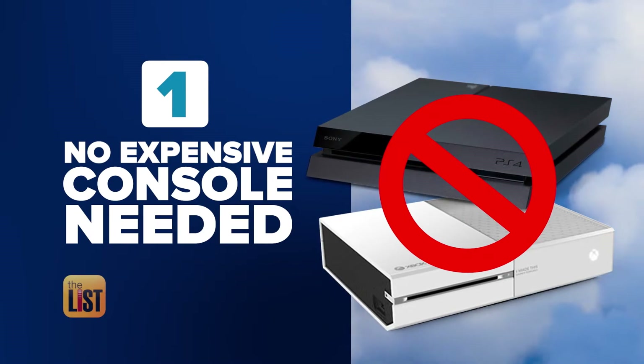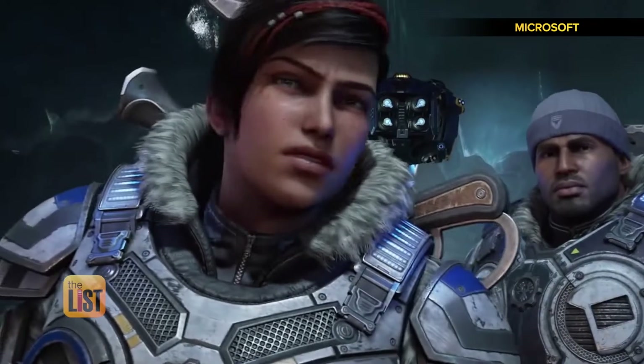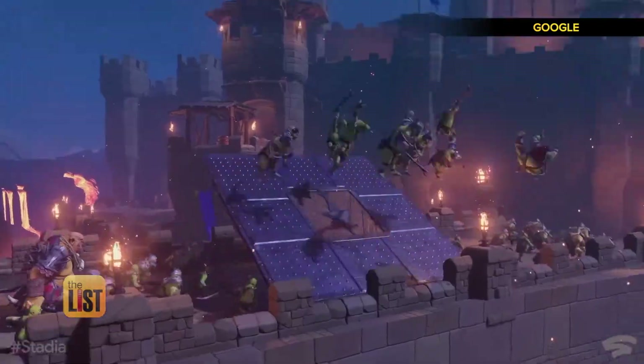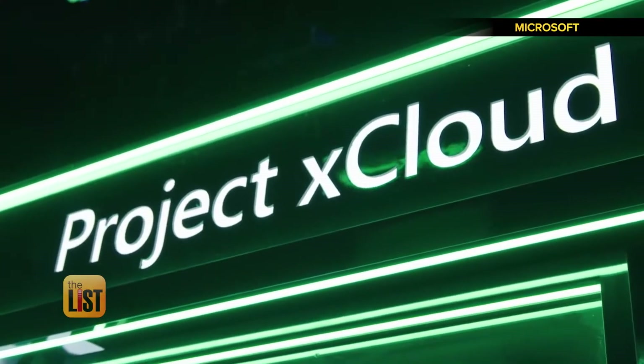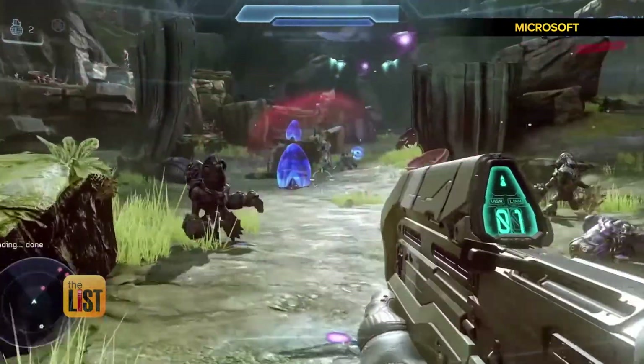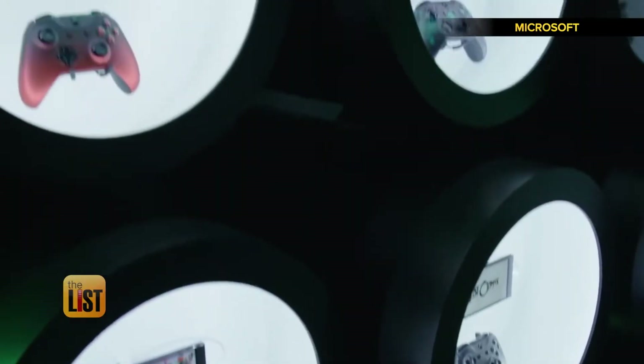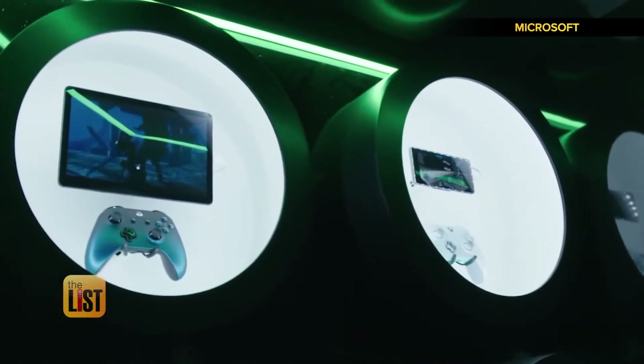Starting with affordability — there is no console needed. There's no need to purchase any expensive consoles or expensive PC gear in order to play your games at high fidelity, AAA quality. Microsoft's xCloud will work in a similar fashion; you can expect to play Xbox games on your mobile device in a way you never have before. Both services will operate on a subscription basis. Stadia will be about $10 a month while xCloud has not announced pricing yet.